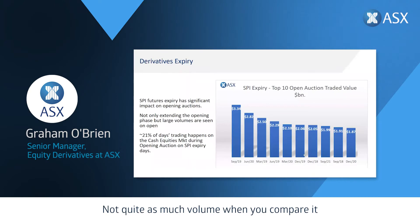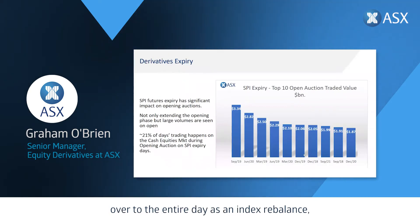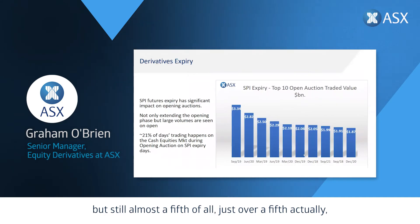On futures expiry days, the largest opens we've had on the ASX all align with those expiry days. While not as much as an index rebalance relative to the full day, just over a fifth of all activity on those days actually happens on the open itself. So just be mindful of what can happen in those markets around those particular days.